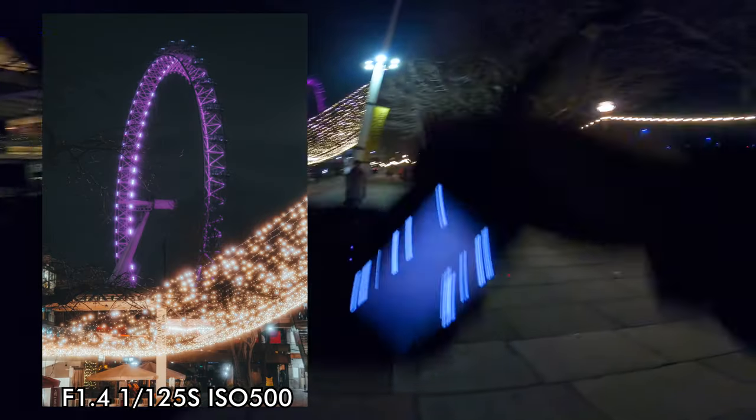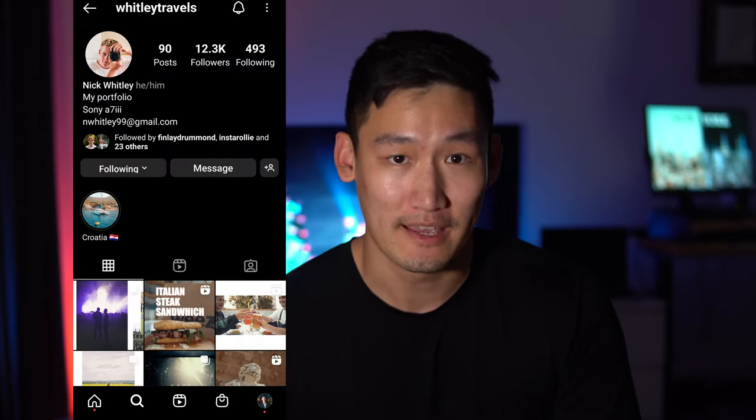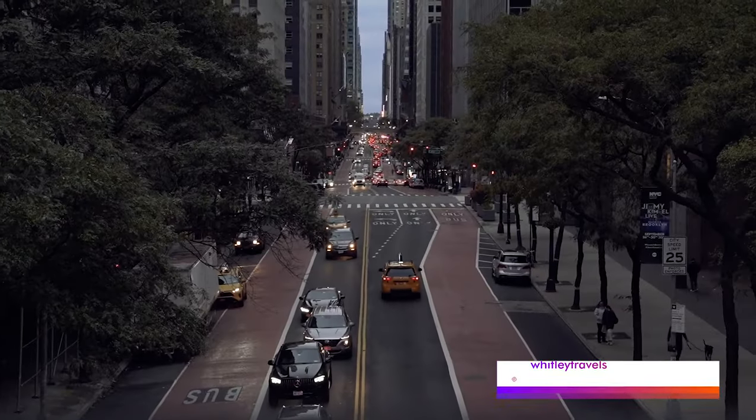Ever since starting photography over lockdown, I've always heard that New York was the holy grail for any photography location. Over the past two years I didn't have a lot of opportunity to visit New York, so I've been honing my photography skills here in the UK or in the rest of Europe like Spain or Germany. At the start of September I get a message from my dear friend Nick aka Whitley Travels — he found some really cheap return flights to New York, we can crash at his friend's place, 320 pound return. Of course I said yes.